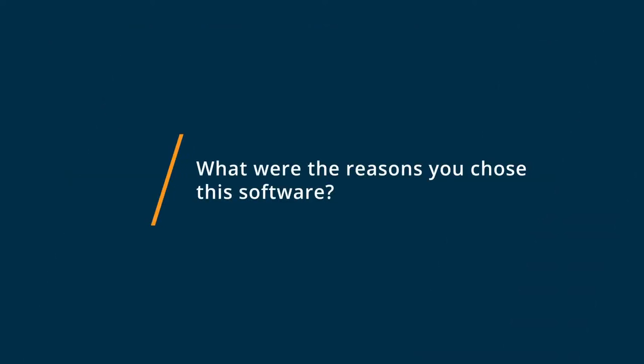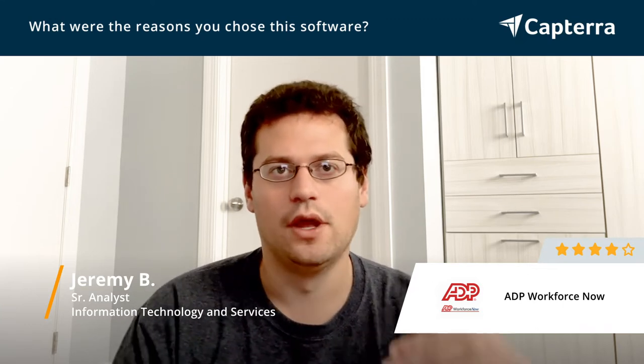We went to ADP Workforce Now. One of the reasons was they're very price competitive, so you don't go into sticker shock when you see their pricing platform and pricing structures. Everything's all up front, so there's no hidden fees, no add-on costs, no extra fee if you want a better feature or more functionality that you were not anticipating.